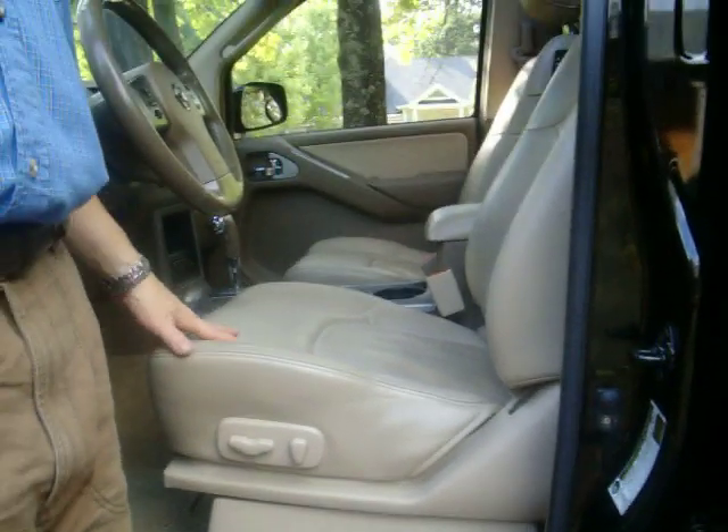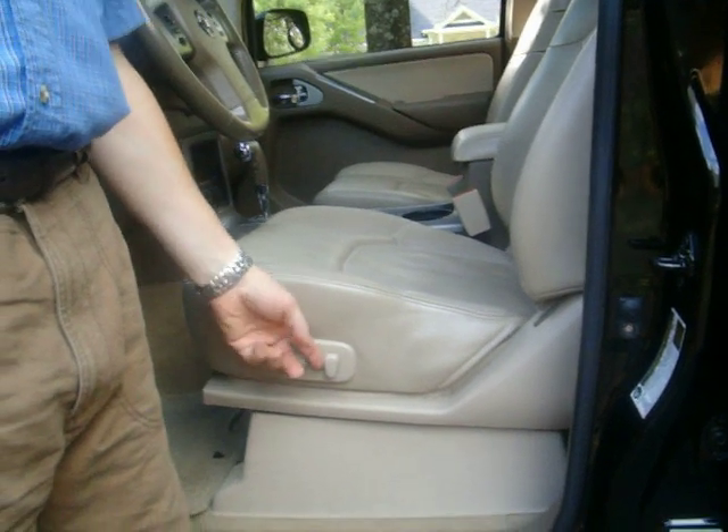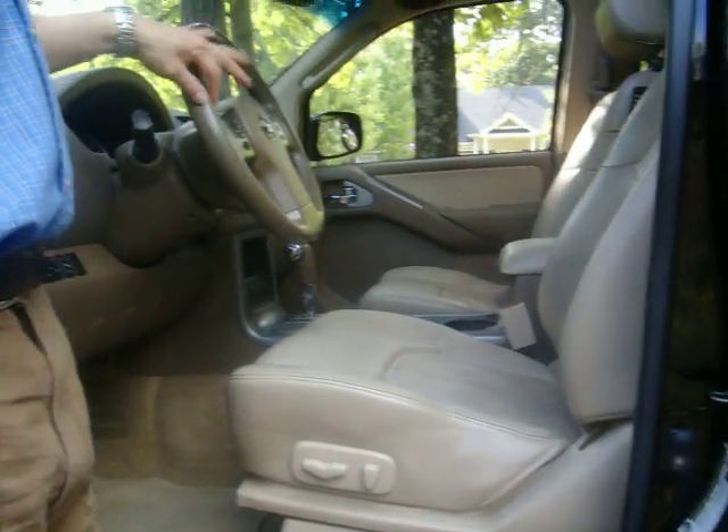Inside we have all leather interior — perforated leather so you don't sweat as bad, which is a nice feature. We have 8-way power seats on the driver's side and lumbar support. On the steering wheel, you have a leather-wrapped steering wheel with all your sound system controls and cruise control knobs, so your fingers never have to leave the steering wheel while driving. It's a very safe vehicle in that aspect.